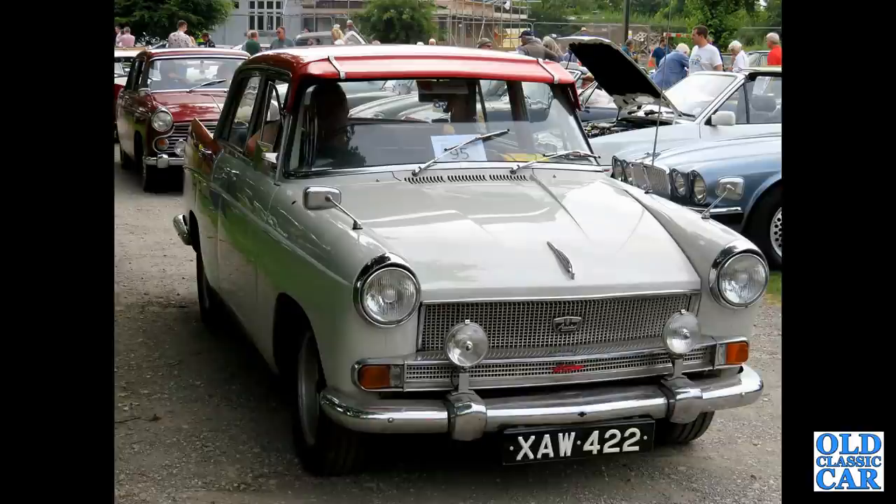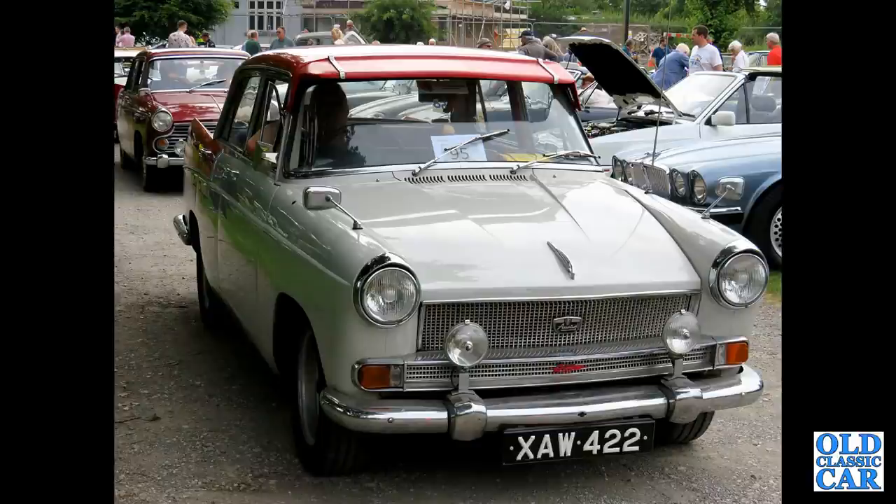Another big Farina — this is an Austin A55 Cambridge Mark II with the bigger rear wing fins. The A60 that came along later had trimmed-back fins.